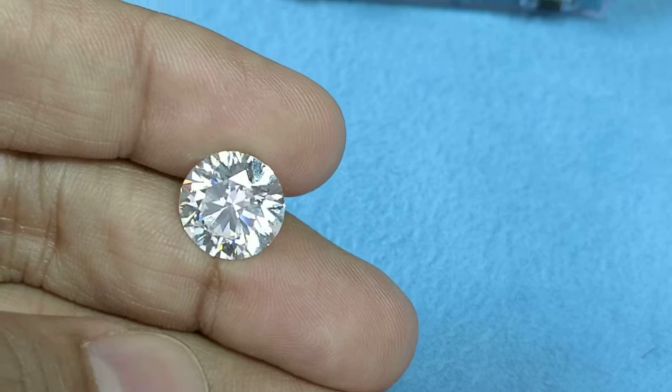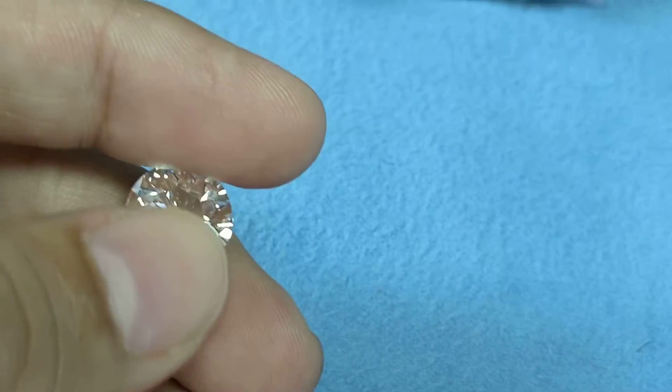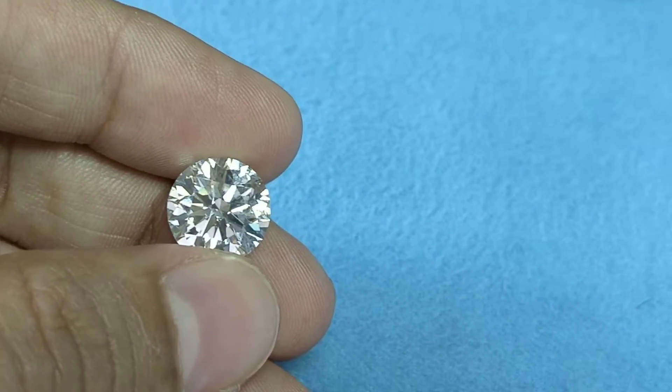These are certified by reputed laboratories like GIA and IGI. If you want to know more about any other shape — how big or small it looks — ask us and we will give you a live updated video of it. Thank you.